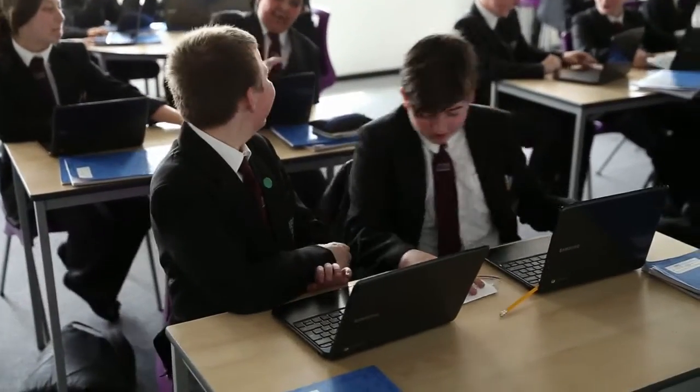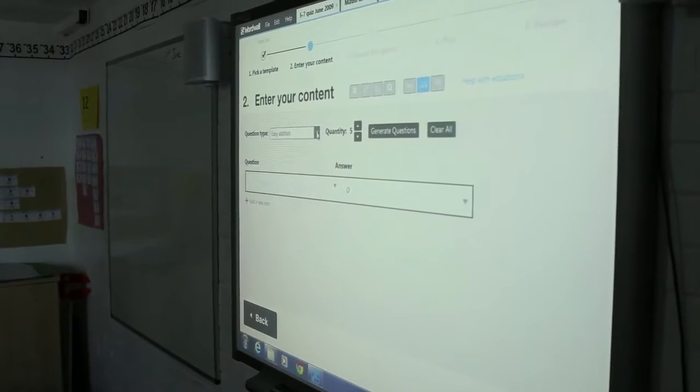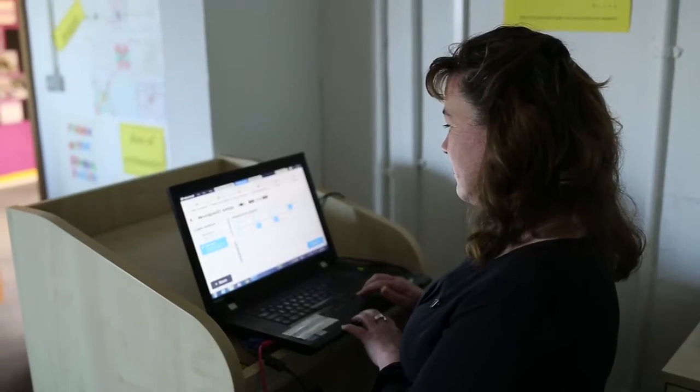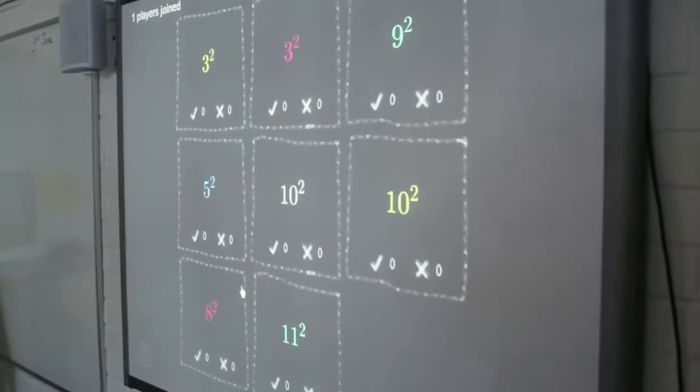The fact that you can use the same resource and just tweak it so that you can do something different at the beginning, you can do a plenary at the end, you can print off a crossword for homework — but you're not having to retype it, you're not going to have to start from scratch, you don't have to mess around with animations or colours. It's literally: type it in, button, go.